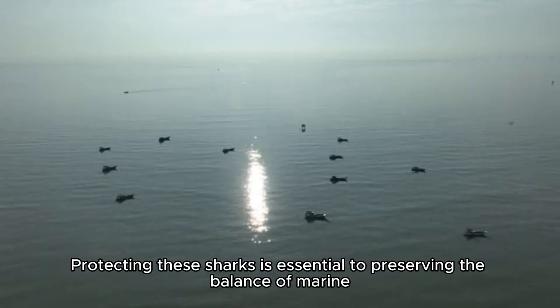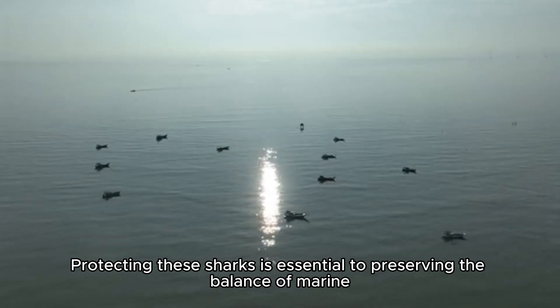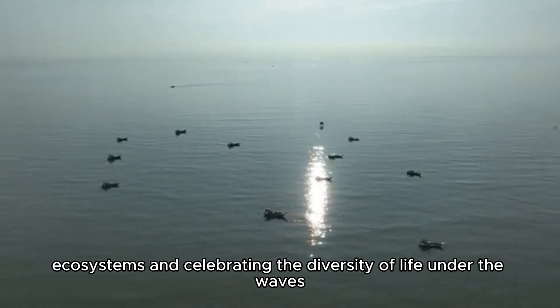Protecting these sharks is essential to preserving the balance of marine ecosystems and celebrating the diversity of life under the waves.